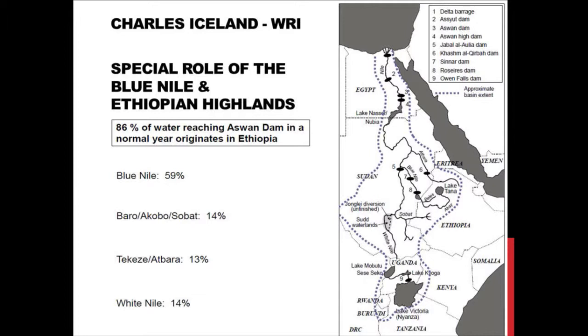You can see from here that the Blue Nile for Egypt and northern Sudan is really critical. 86% of the water reaching the Aswan Dam in Egypt in an average year originates in these three Ethiopian sets of tributaries.